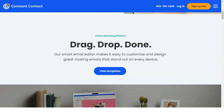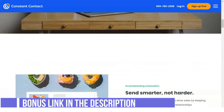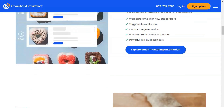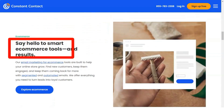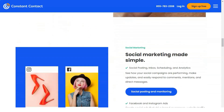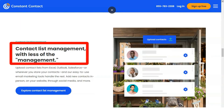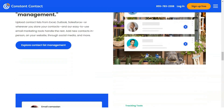Constant Contact has an impressive deliverability rate, even surpassing popular brands like Mailchimp and AWeber at approximately 89%. It also supports time zone scheduling, allowing you to deliver your emails across varying time zones.